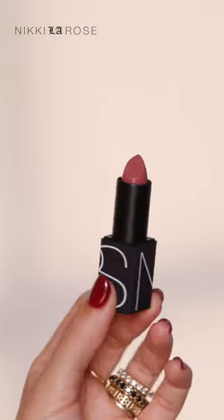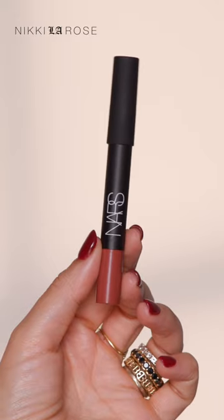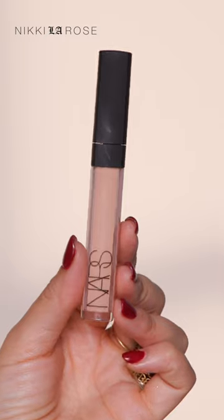For lipstick, I got a classic Dolce Vita. For a lip liner, I wanted to go a little less traditional and I chose a velvet matte lip pencil. I got the shade Honey in the radiant creamy concealer.